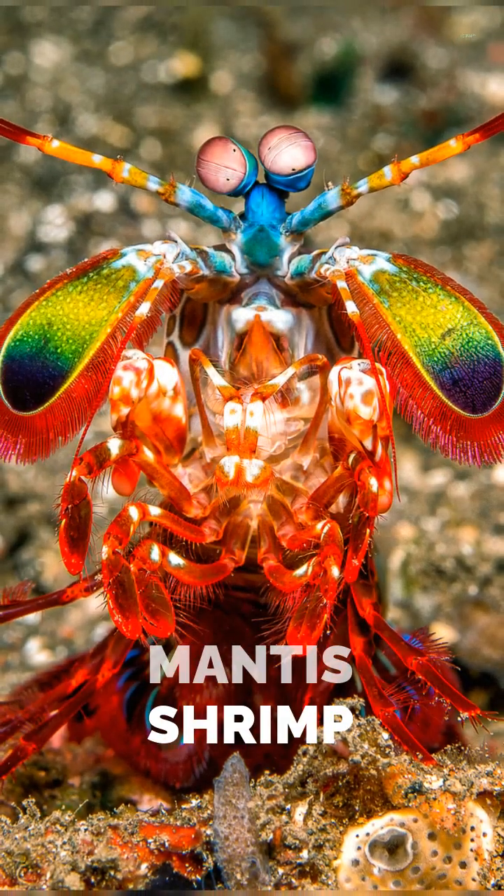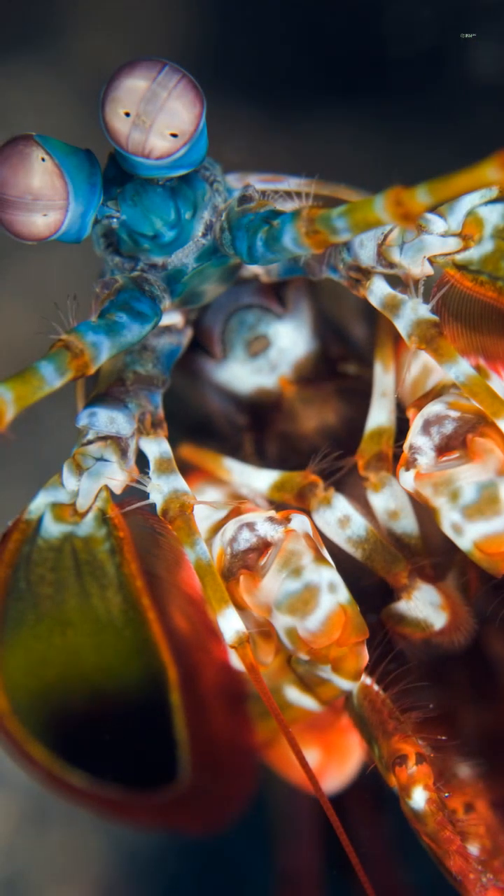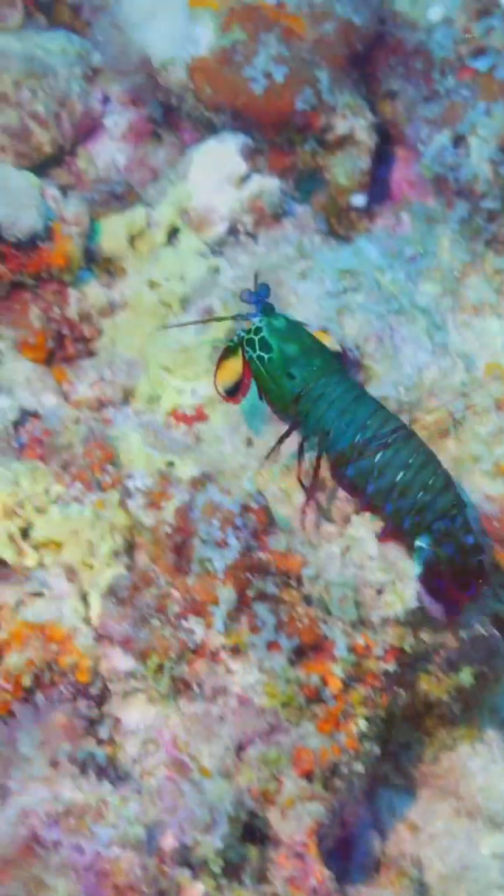The mantis shrimp takes eye complexity to another level. Its eyes have additional facets and up to 16 types of photoreceptors, enabling it to detect ultraviolet and polarized light.